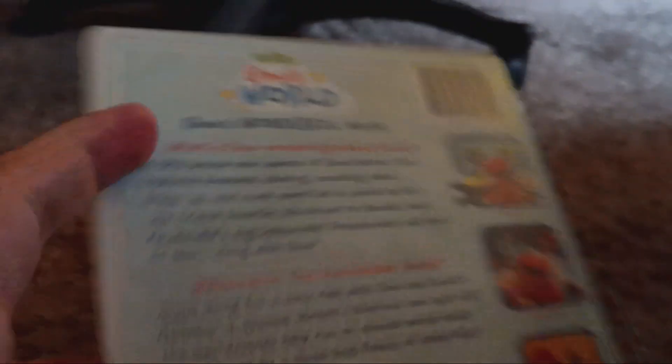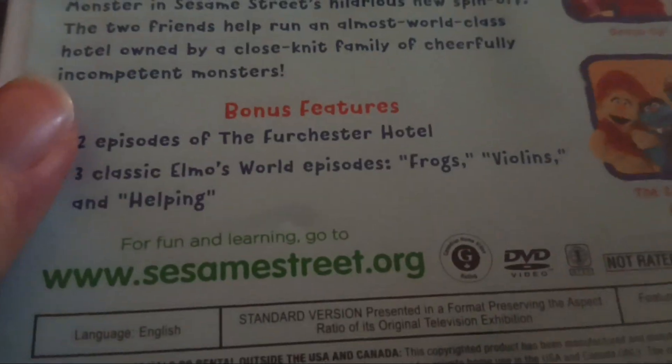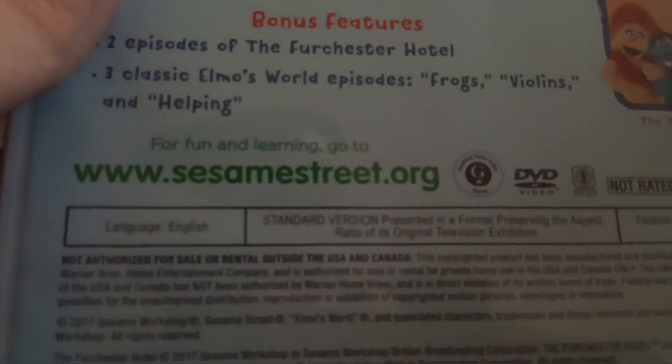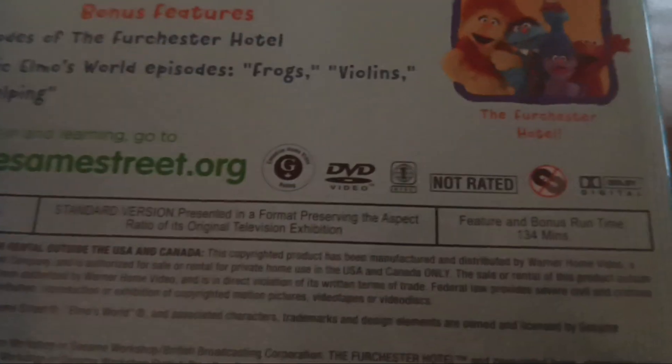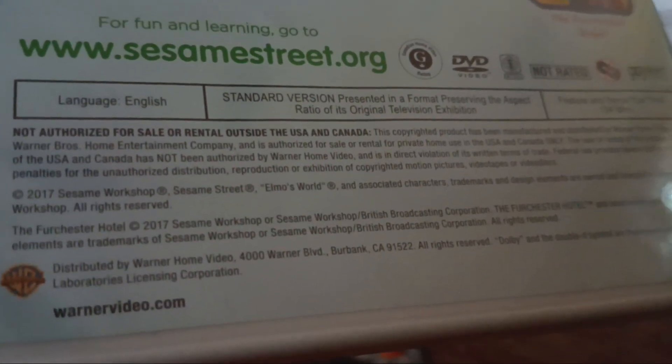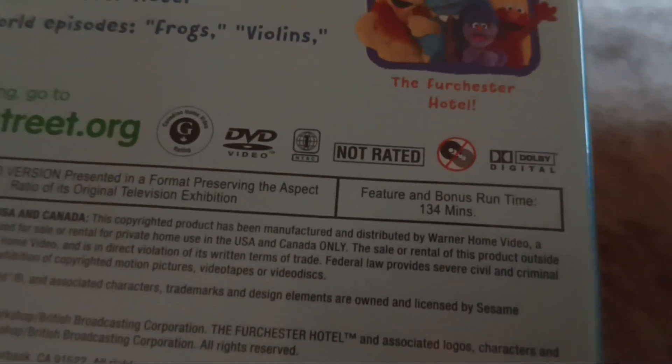When it comes to these new Elmo's World DVDs for Elmo's Wonderful World, I mainly just get them for the older episodes like these — that's the reason why. So we got Bees, Dress Up, and the Furchester Hotel. For fun and learning, go to www.sesamestreet.org. This DVD came out in 2017, and the feature and bonus runtime is approximately 134 minutes long.